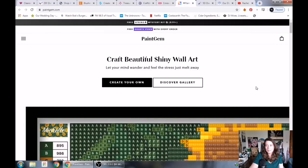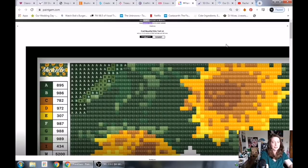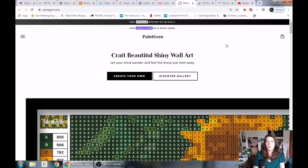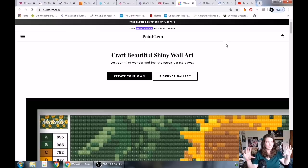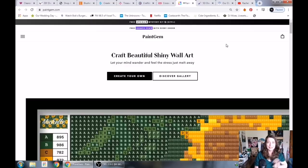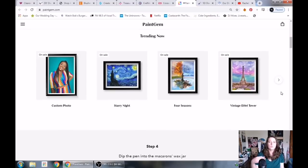Next up, Paint Gem. Paint Gem is a website I have mixed feelings about, but the good thing is that they legally license things. They also have a custom art option and allow you to make a name plaque, which is pretty. When you pay a certain amount you get a free pen and a pretty macaroon wax caddy. It comes in a tube and it's poured glue. The price is a little bit high for the kit, but who knows — they might have sales in the future. They seem pretty new. I've only heard of them in the last few months and I do have one of their kits.